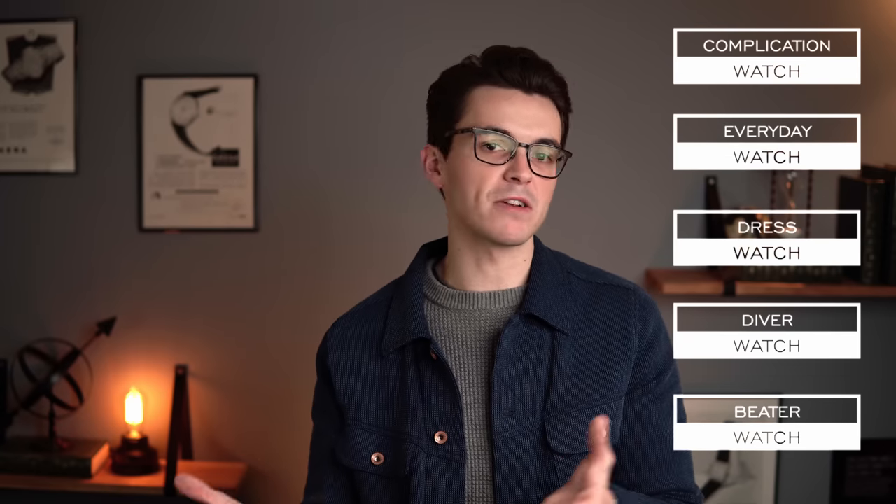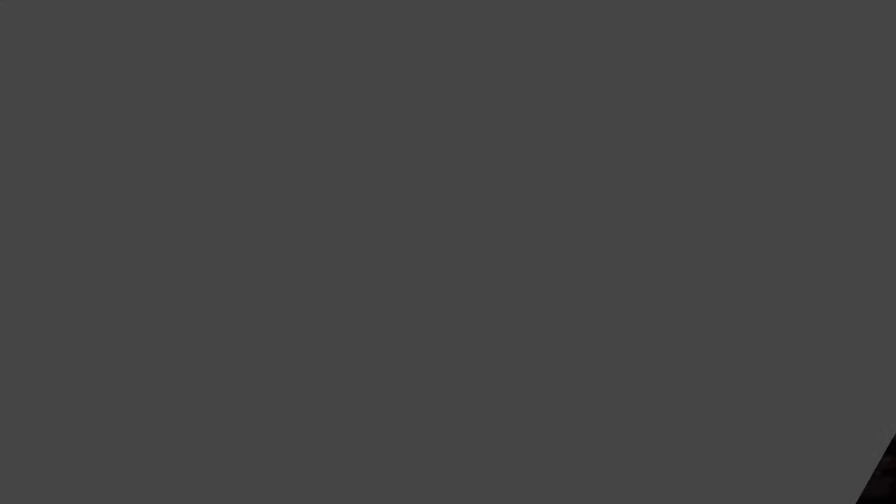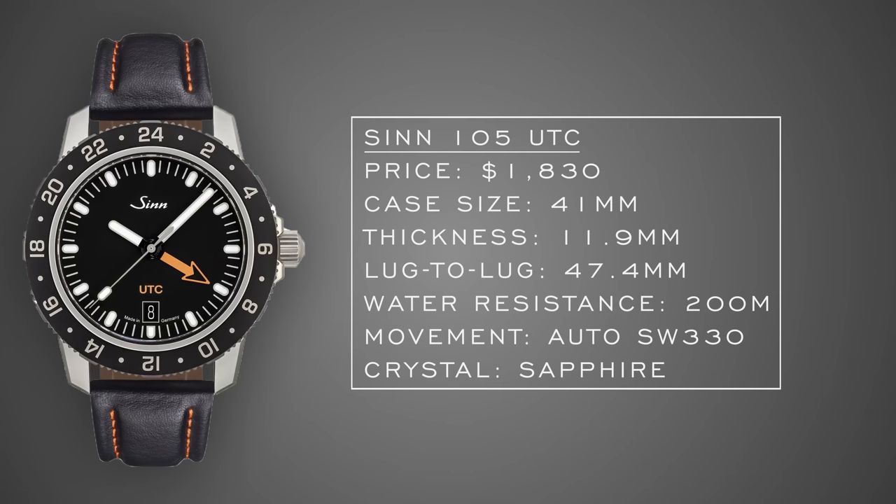Starting with the check off the boxes individual, the types of watches we're going to want include a complication watch, an everyday casual style watch, a dress watch for formal situations, a diver style watch, and a beater style that we can carelessly wear out and about. For the complication, I considered a chronograph but opted for a GMT instead — the Zinn 105 UTC. This is a newer release from Zinn this year and I absolutely adore this watch.